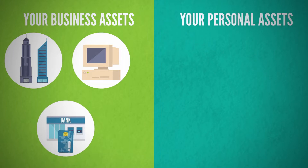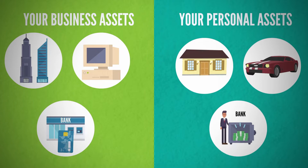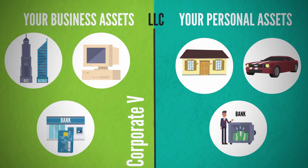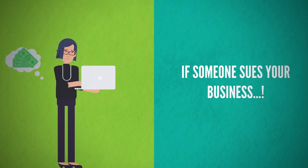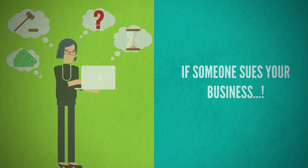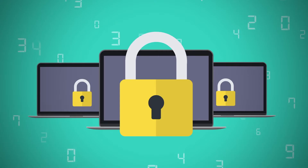On the personal side, you may have a home, your vehicle, a personal bank account. What an LLC does is draw a line or division between those two asset classes. That division is something called the corporate veil. So if someone sues your business, they can try and come after your business assets, but the LLC and the corporate veil protect your personal assets — they can't come after your personal home or bank account. That is why an LLC is so important.